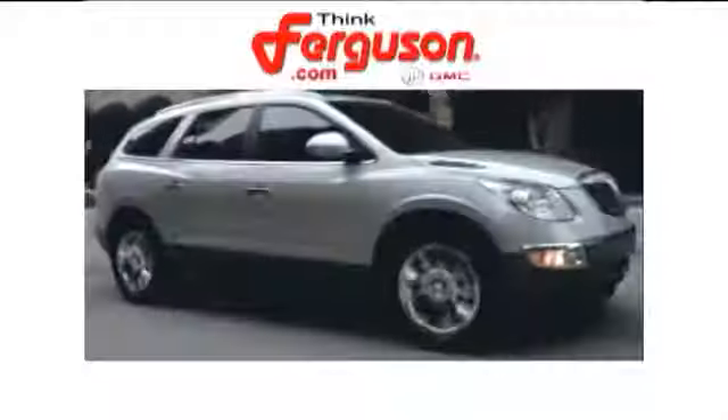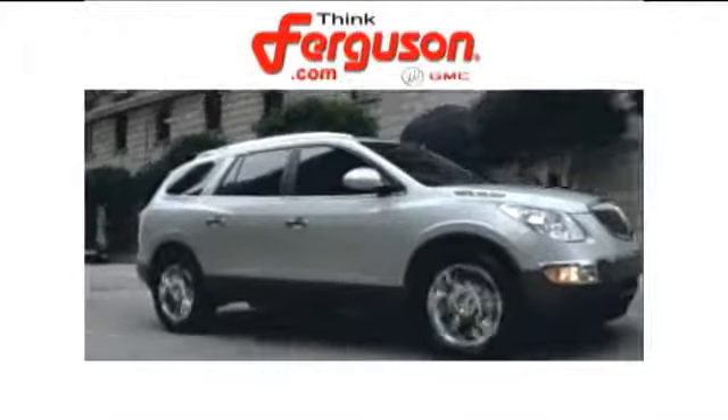Hurry in today for a test drive. The deals won't get any better than they are every day at Ferguson Buick GMC.